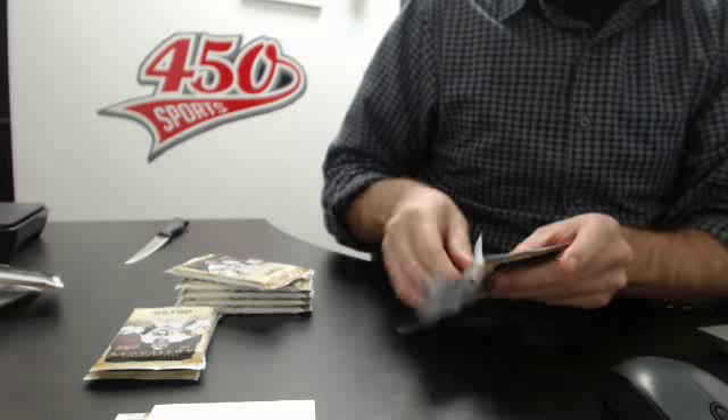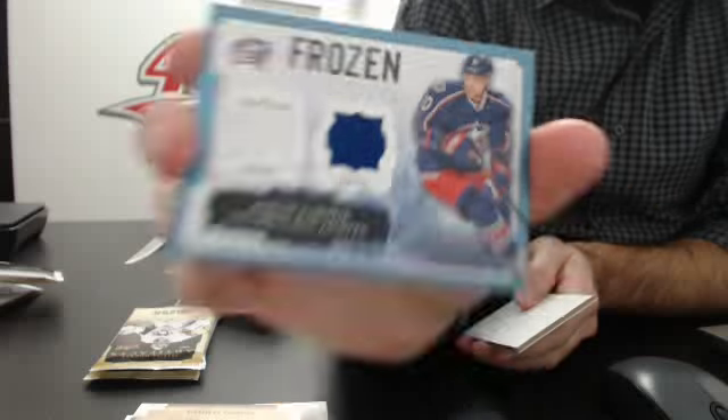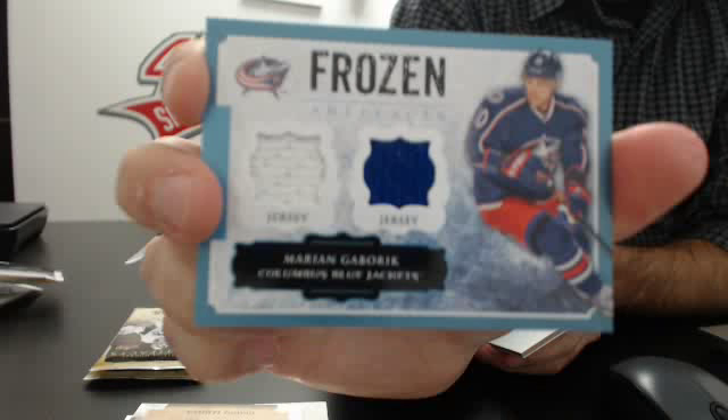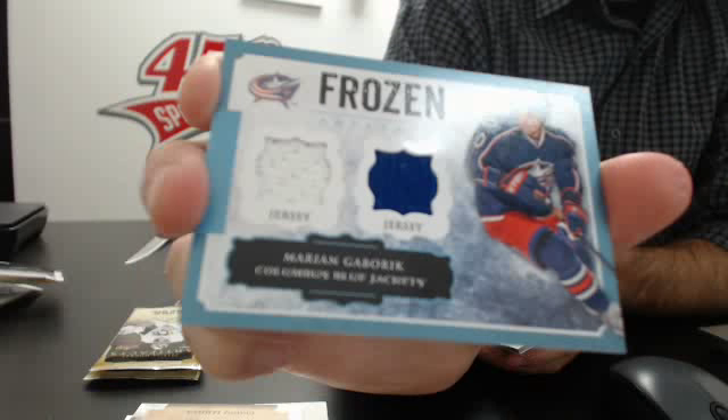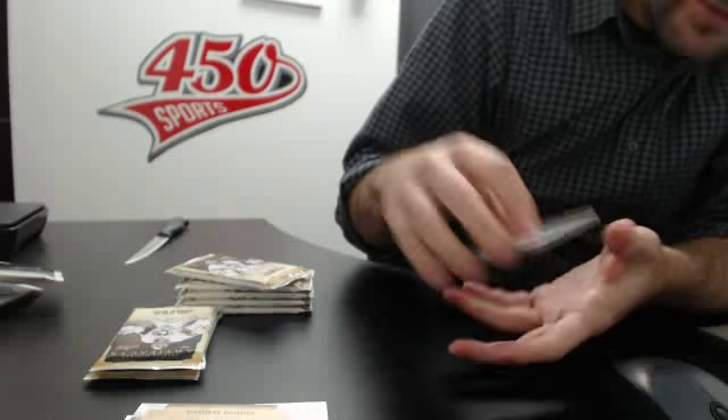No news on the red 234 card — we'll look it up after. We have an old jersey card of Marian Gaborik for the Blue Jackets. And Frederick Anderson for the Ducks.